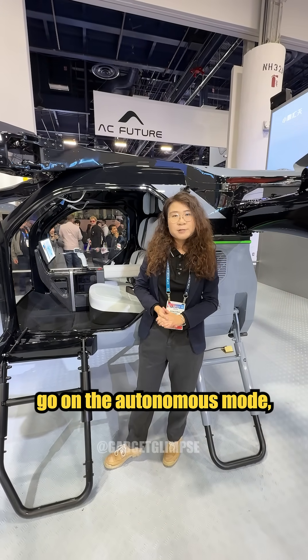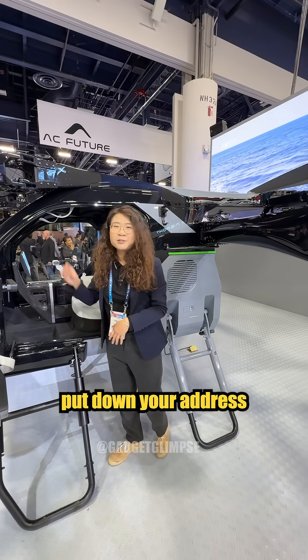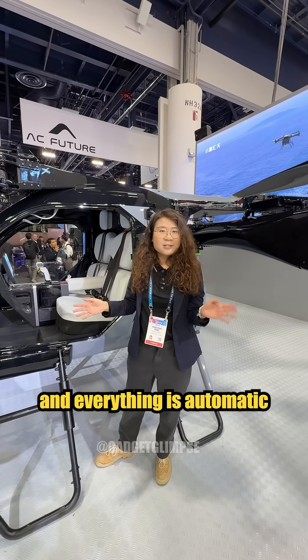If you want to go in autonomous mode, you just sit here, buckle up, put in your address, and everything is automatic for you.